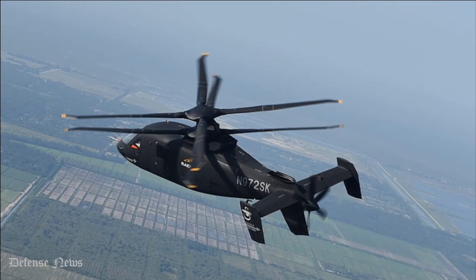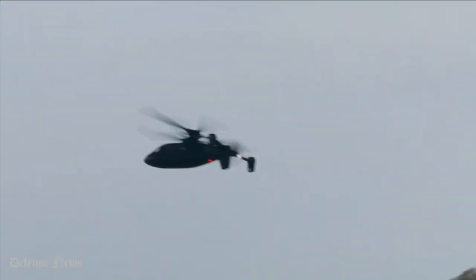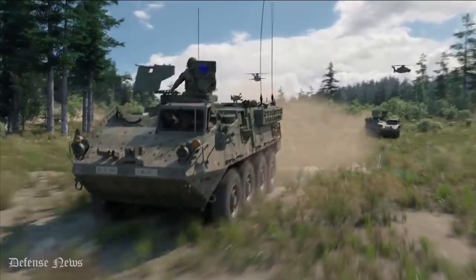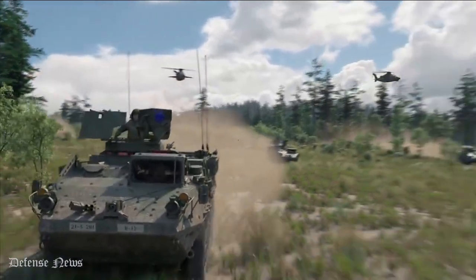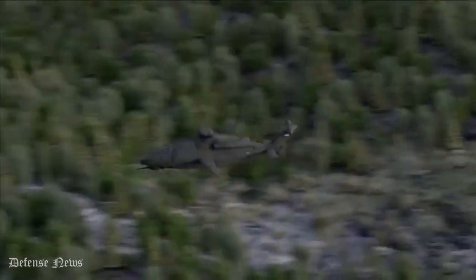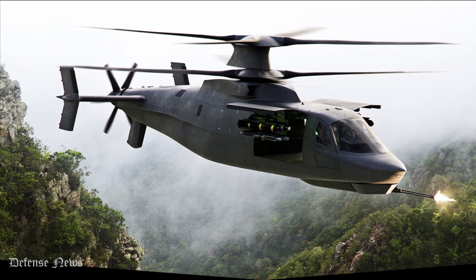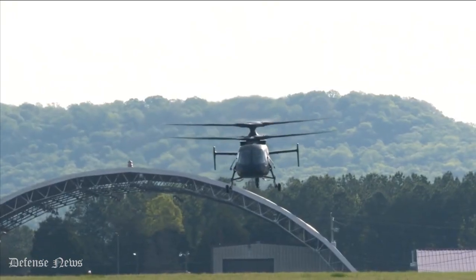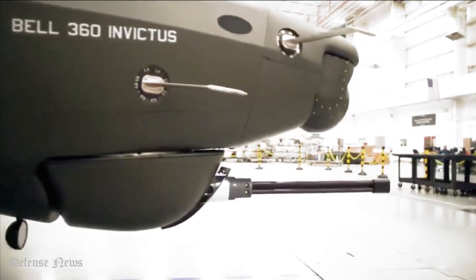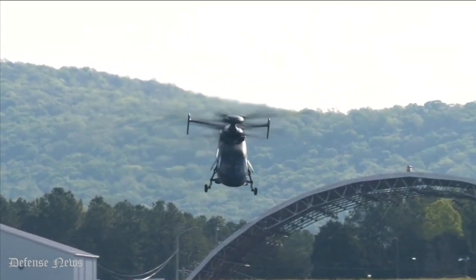The Raider X has two counter-rotating coaxial rotor blades which generate energy and heat in different directions, potentially offering some kind of radar signature. However, advanced helicopter technology, such as that now engineered into the Army's existing Black Hawk M model, makes use of new vibration control technologies. The Raider X has for quite some time been known to incorporate vibration management systems as a way to sustain unprecedented speeds without generating turbulence. Counter-rotating blades can also offset one another in a specific way, lessening otherwise disruptive vibrations.